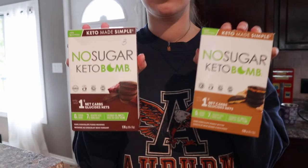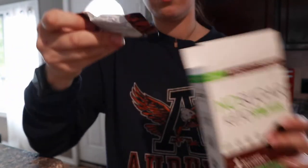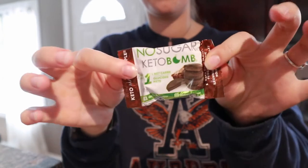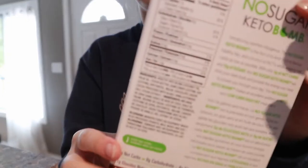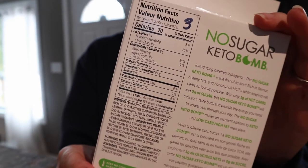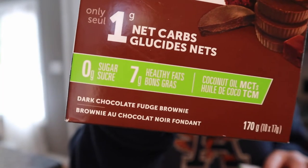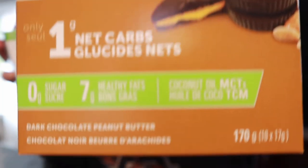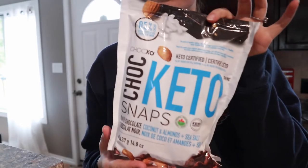When I'm craving chocolate, I really like to have snacks on hand. These no-sugar keto bombs are the bomb, for lack of better words — they're so freaking delicious. My mom actually showed me them. They're fantastic, they have great macros, and they are three points for Weight Watchers if that's what you're doing. They're so creamy, and I actually prefer the fudge one over the peanut butter — simply the best thing ever.